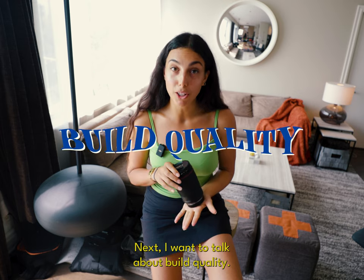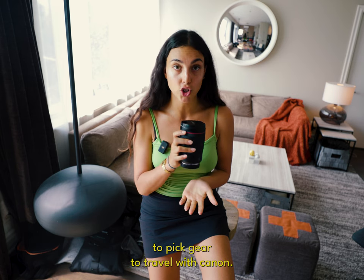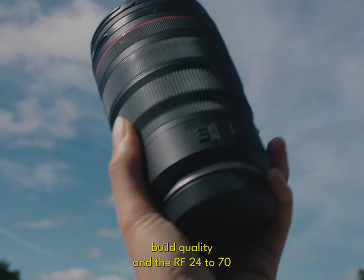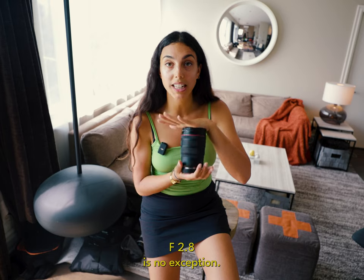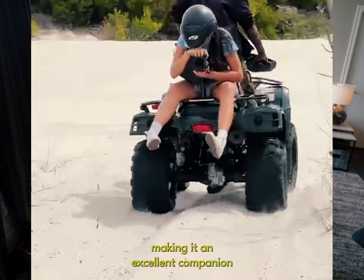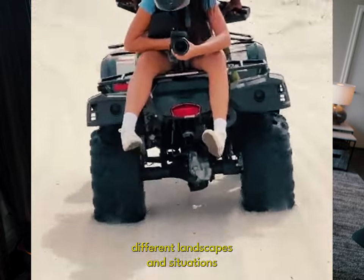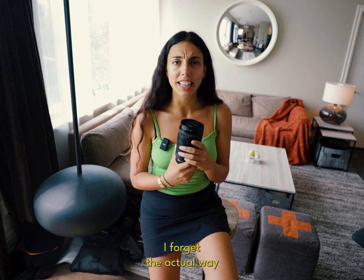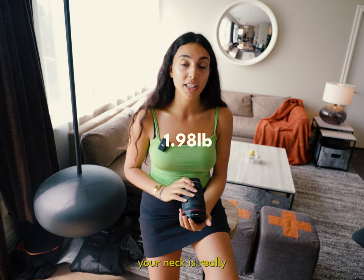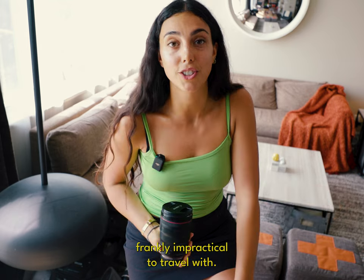Next, I want to talk about build quality, which is super important when picking gear to travel with. Canon L-series lenses are renowned for their high build quality, and the RF 24-70 f2.8 is no exception. This lens is super robust, moisture resistant, and weather sealed, making it an excellent companion for traveling through numerous different landscapes and situations. And it's really not that heavy — I'll put the actual weight on screen. Taking it on long hikes and having it hung around your neck is really not so bad compared to one of those massive zooms that's just frankly impractical to travel with.